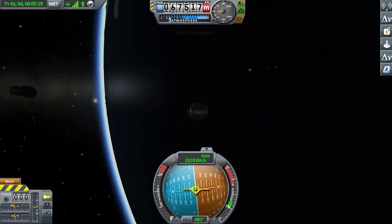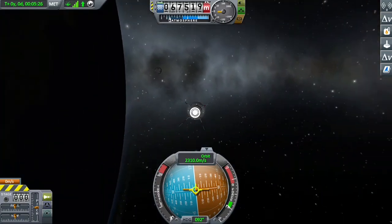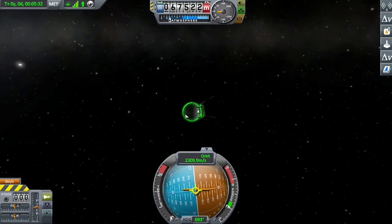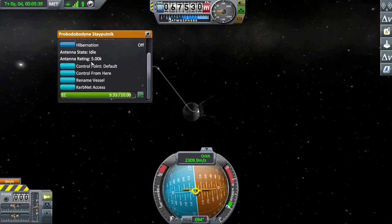As you can see, the fairing deploys and Sputnik 1 is released from its cage. This is also kind of a mini tutorial on how to use KerbNet.